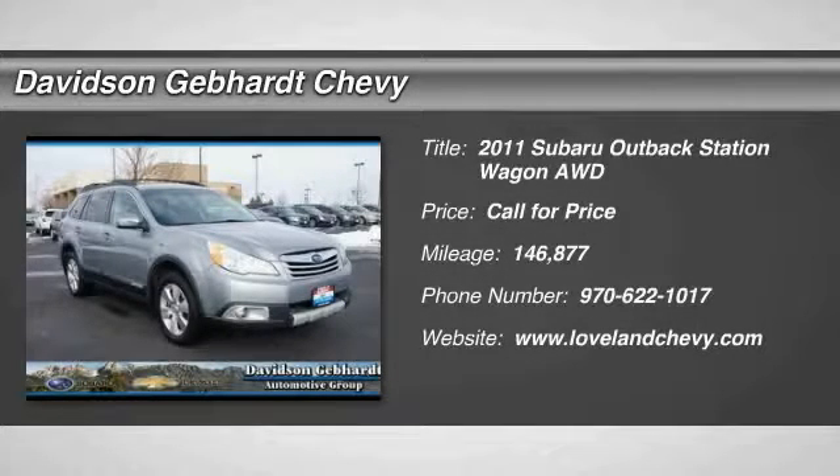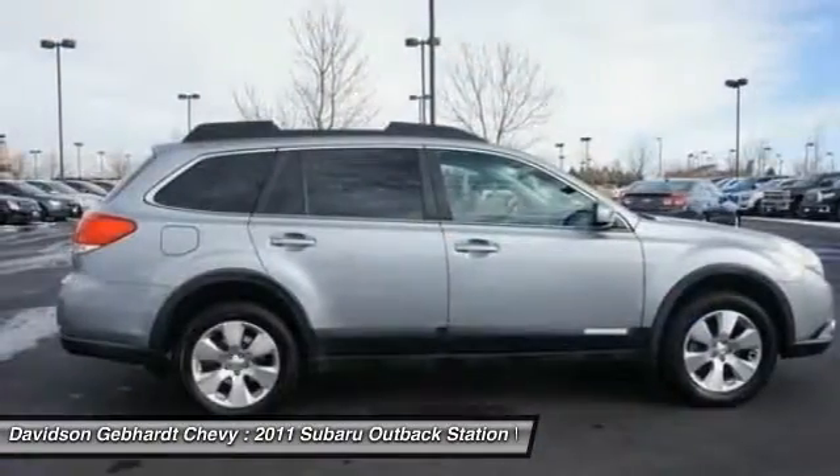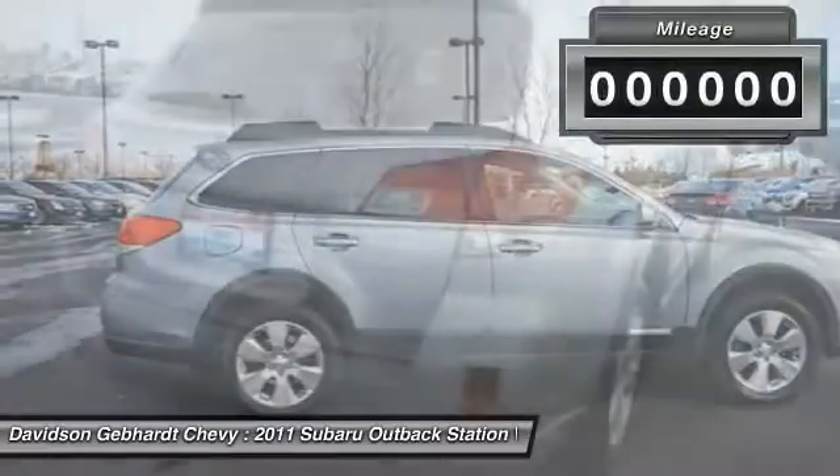The 2011 Outback. Take the go-anywhere capability of all-wheel drive and plenty of room for cargo and companions, and you've got the Subaru Outback. Let the adventure begin.